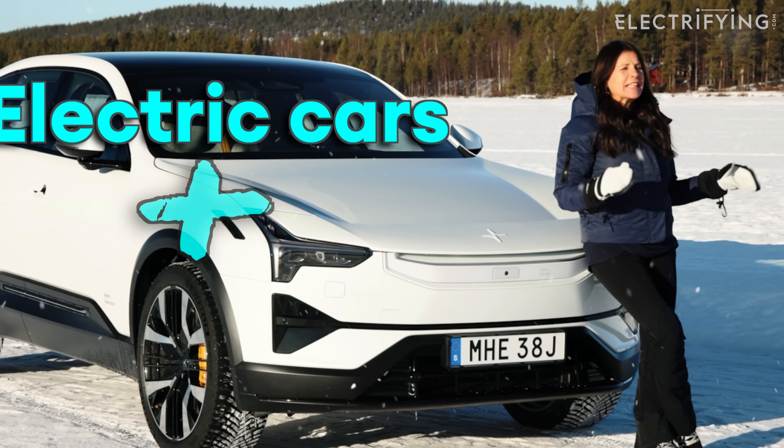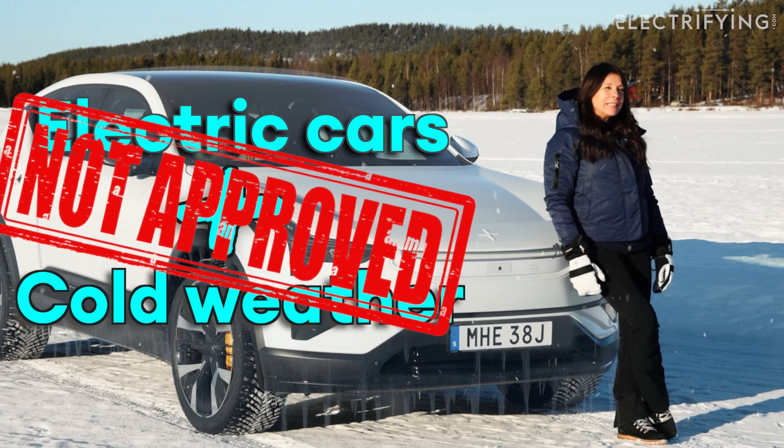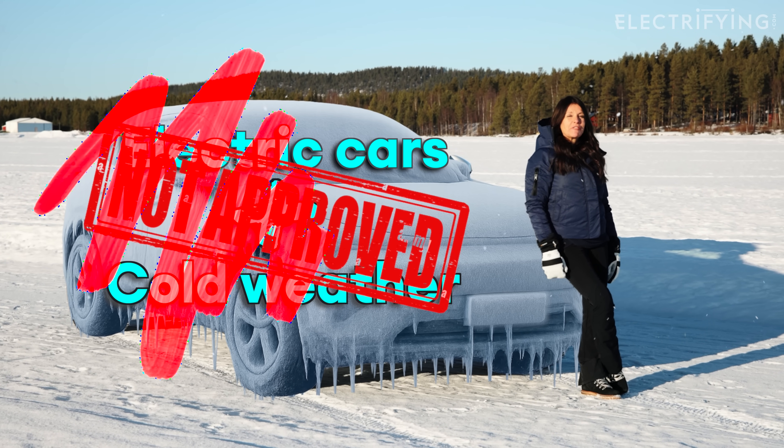Electric cars and freezing cold winter weather — they're not great together, are they? Well, I've come to the Arctic Circle in Sweden to show you how that statement couldn't be further from the truth. Anyone for an ice donut?